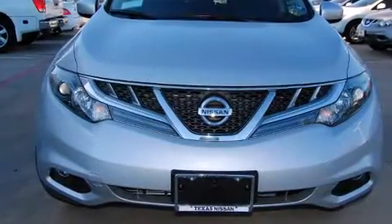Audio features include a CD player with MP3 capability and 11 speakers, yielding maximum audio versatility.